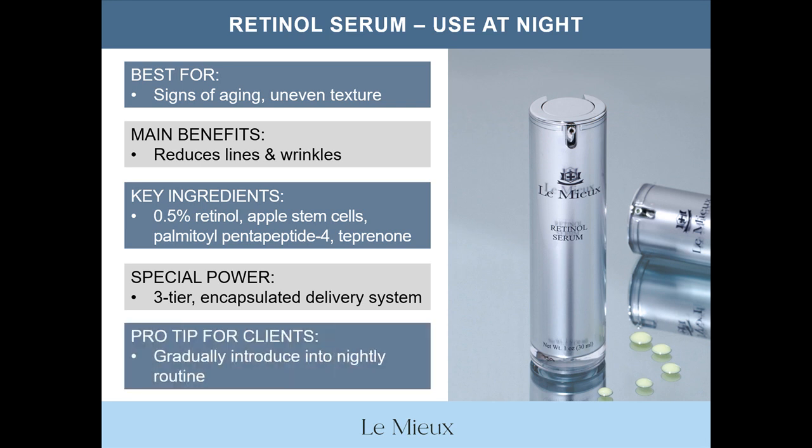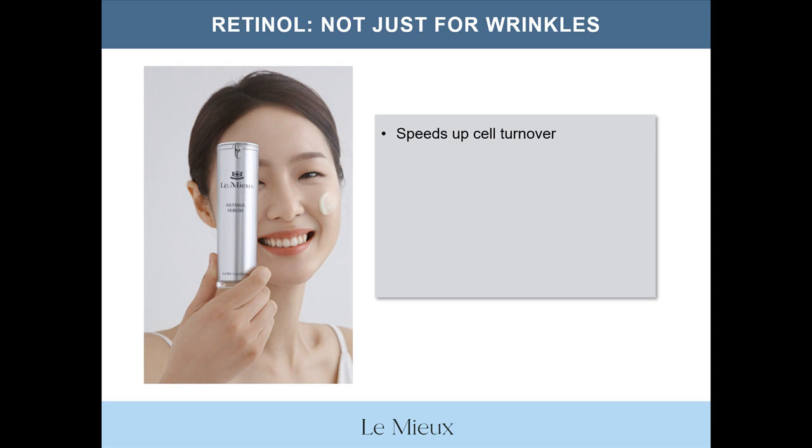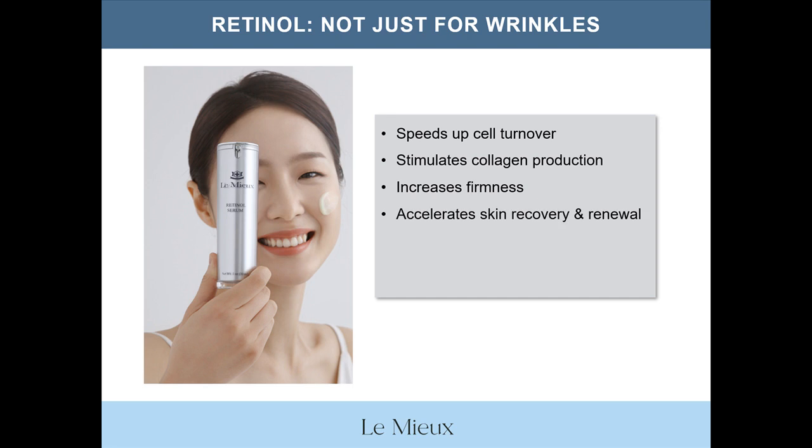As a pro tip to tell your clients, retinol serum should be gradually introduced into a nightly routine. For example, they could start using it every three days, then every other day, and eventually every night. Remember, retinol serum, like brightening serum, is recommended for use at night and clients should always apply sun protection during the day. Another thing to tell your clients is that retinol is not only for targeting wrinkles. Retinol also speeds up cell turnover, helps stimulate collagen production, increases firmness, accelerates skin recovery and renewal, smooths skin roughness, and is also known for treating acne-prone skin conditions.